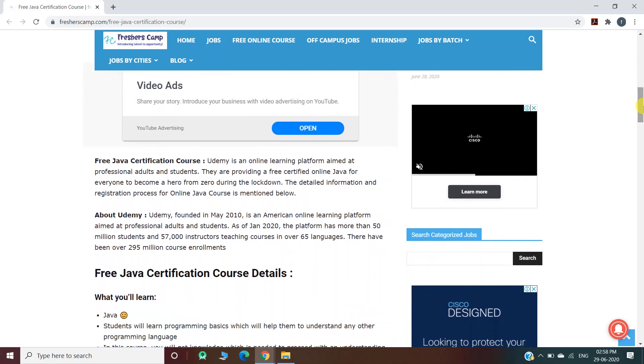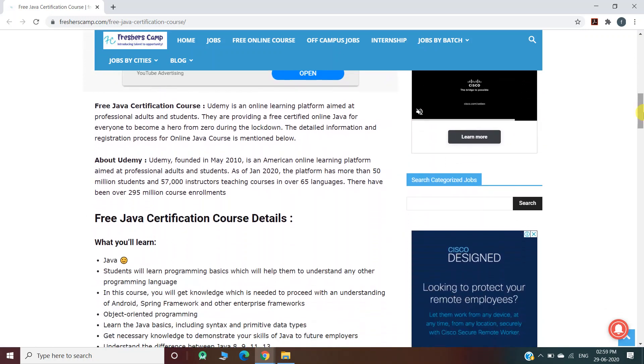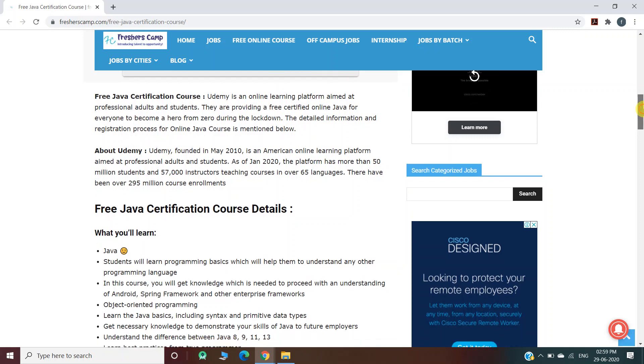Moving further about the free Java certification course: the course is provided by Udemy, which is an online learning platform aimed at professional adults and students. They are providing a free certified online Java course for everyone to become a hero from zero during the lockdown. Detailed information, registration process, and everything has been provided on the website, so you can refer to the website if you have any queries.